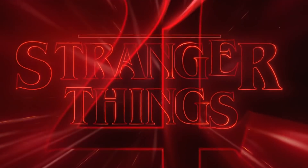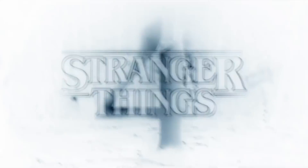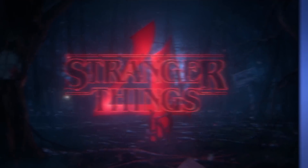The teaser begins with just a simple title card of Stranger Things 4 with the series' title music, but then it flickers out, switching to negative colors, and then BAM — the title's now in the Upside Down, and it's filled with clues.